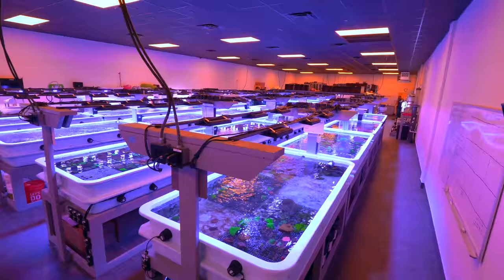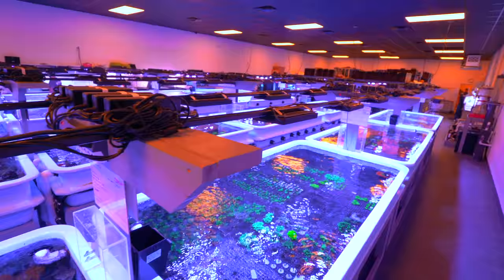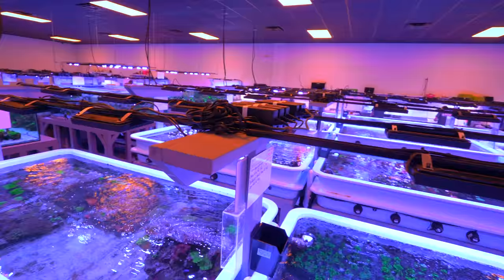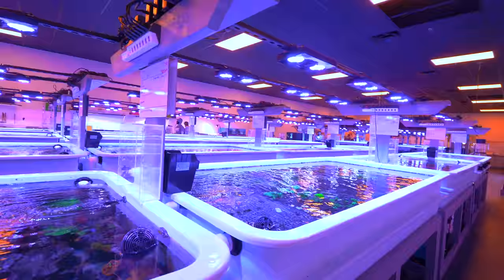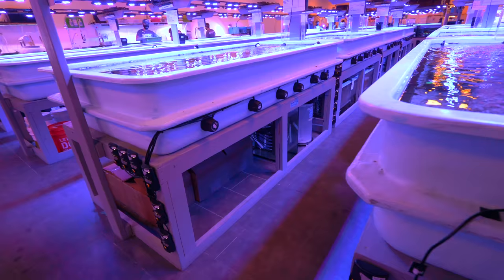This is the main event of Worldwide Corals. This is where they grow all the corals, collect — you can hear somebody sawing, cutting some corals in the background. You could almost get lost in here. If I was just a little smaller, this whole place would just be a maze of aquariums. There's got to be 150 Radions and a ridiculous amount of Vortechs. All these tanks are flowed with Vortechs.